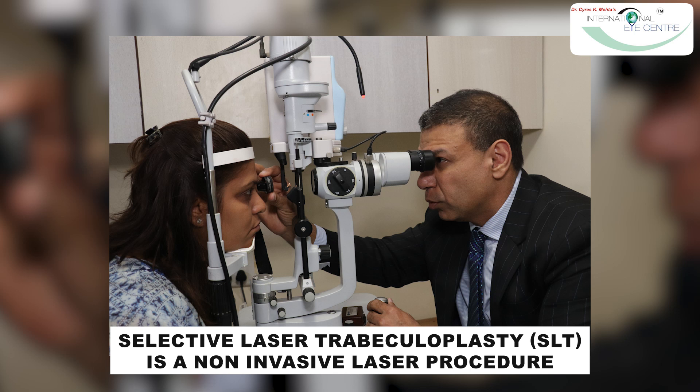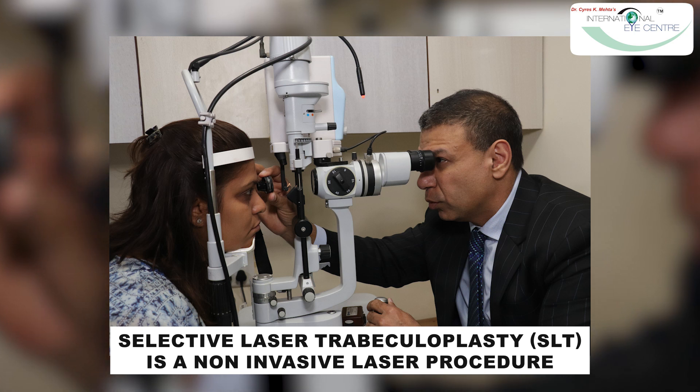Generally when we first diagnose a patient with glaucoma, and especially if the eye pressure is elevated, we would like to control the eye pressure with certain eye drops. Some people may not tolerate the eye drops, or the drops may not be lowering pressure enough. In that case, we do a non-invasive laser procedure called SLT. I've been doing SLT for more than 12 years, and SLT is now the gold standard worldwide as a first-line therapy for glaucoma.